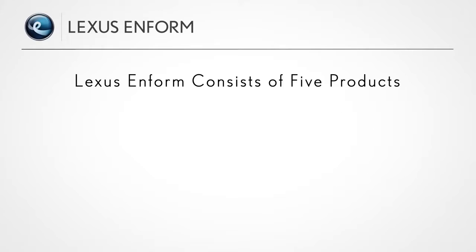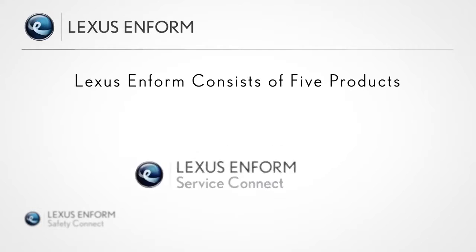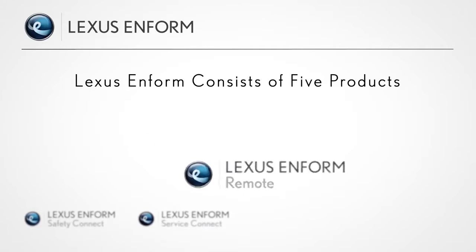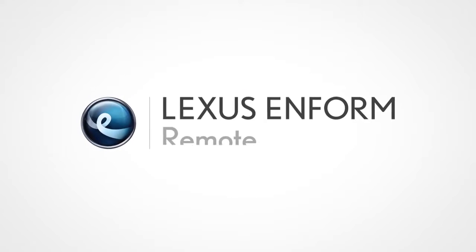LexisInform consists of five products: Safety Connect, Service Connect, Remote, Destinations, and AppSuite, each of which offers unique ways to enhance the driving experience. In this video, you'll hear further details specifically about Remote.